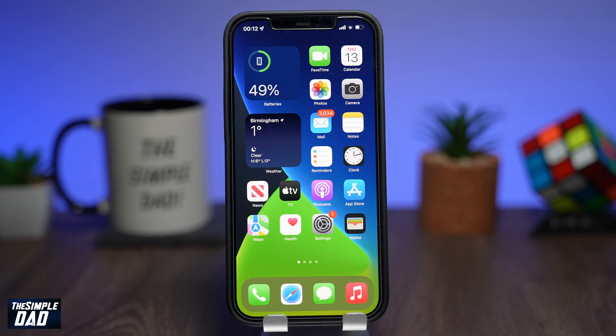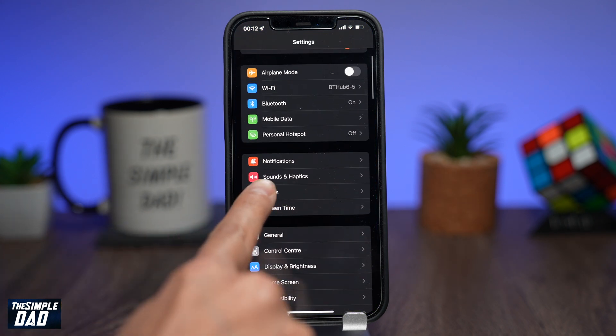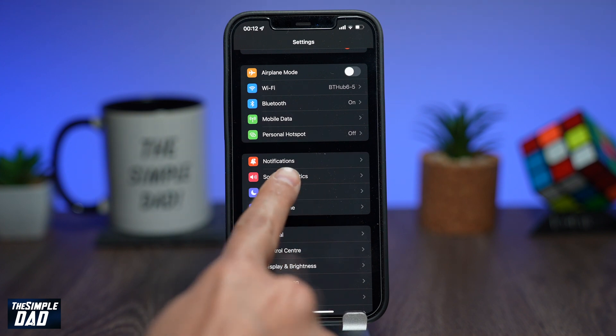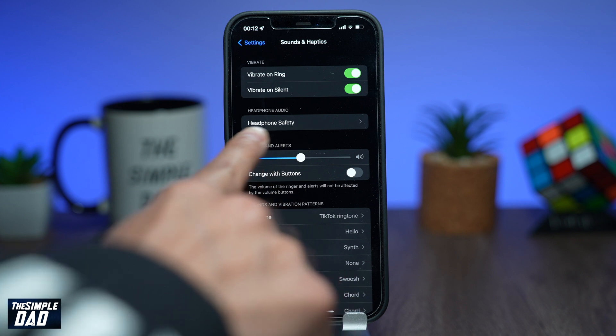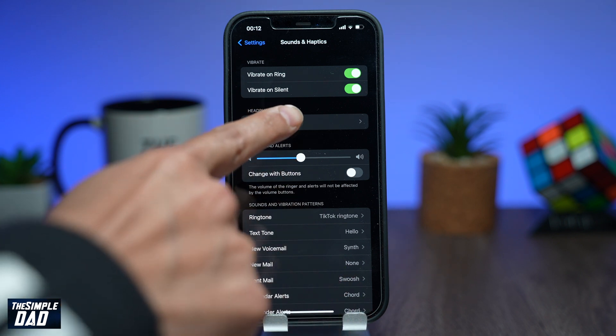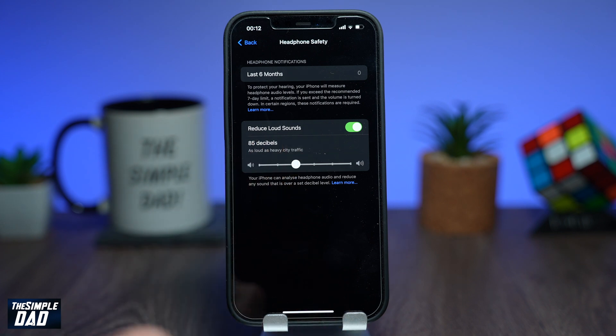However, if you still want to disable these volume limit notifications, open up your Settings app on your iPhone, then tap on Sounds and Haptics, then tap on Headphone Safety. Where it says Reduce Loud Sound, toggle the switch to the left to disable this function.